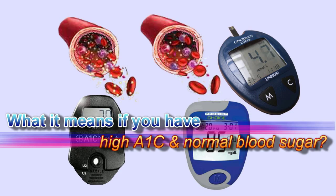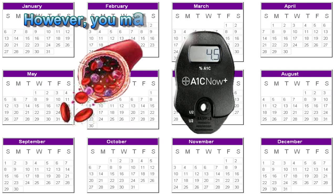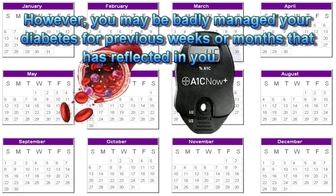What does it mean if you have high A1C and normal blood sugar? It shows that presently you are in tight diabetes control, as your glucose meter indicates. However, you may have badly managed your diabetes for previous weeks or months, and that has been reflected in your A1C.